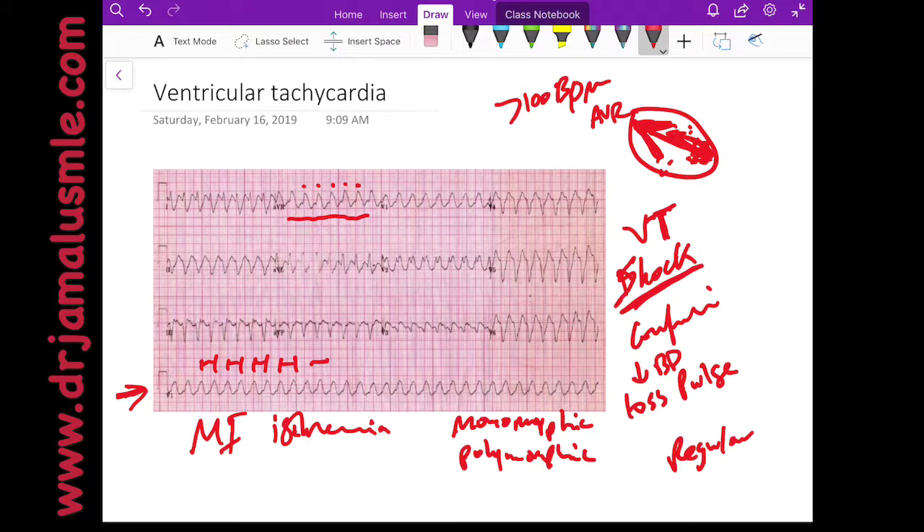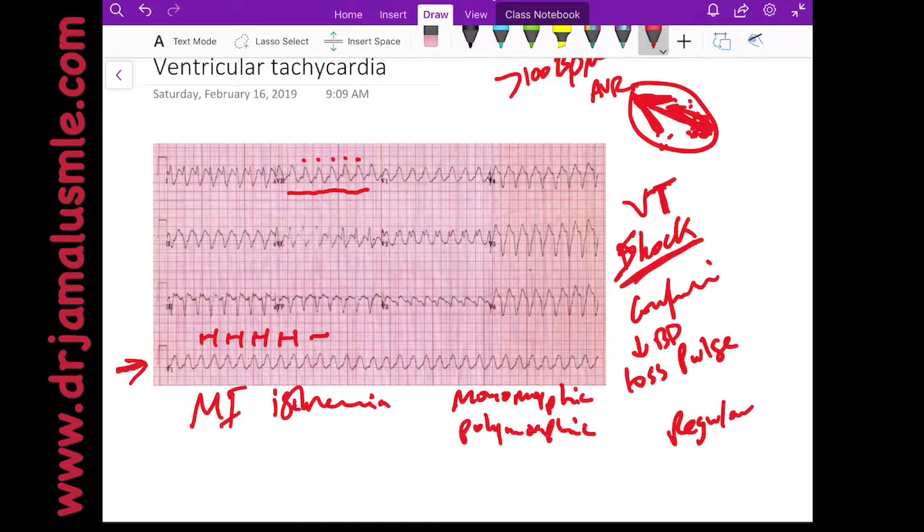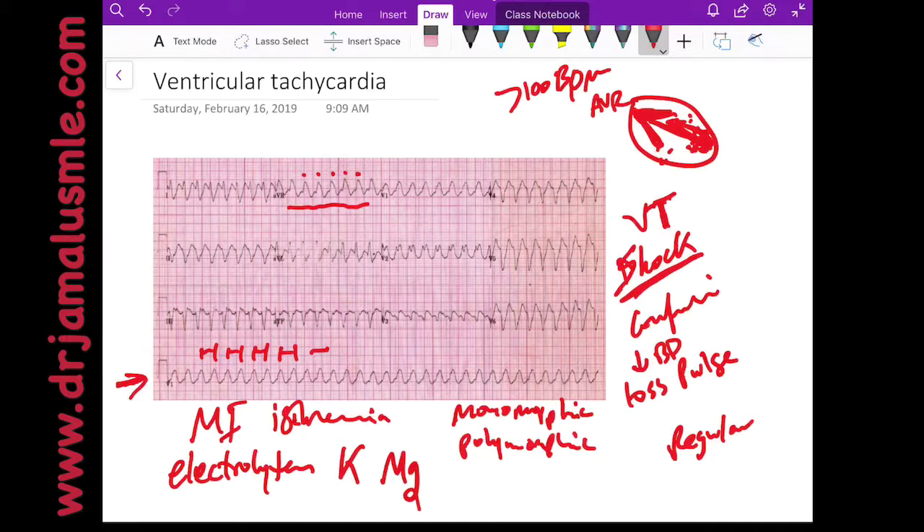Another thing to check in those patients: make sure their electrolytes are good — namely magnesium and potassium. These are the most important things when you're looking at ventricular tachycardia.